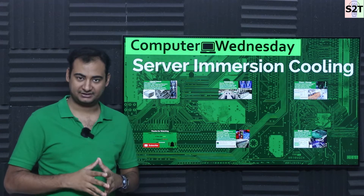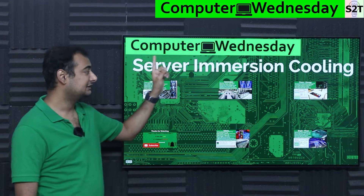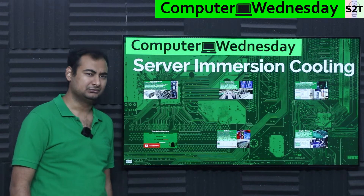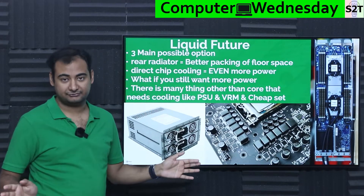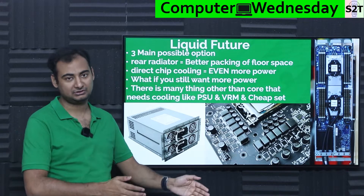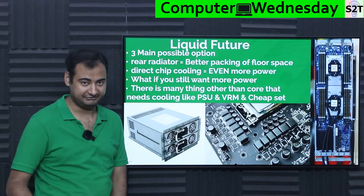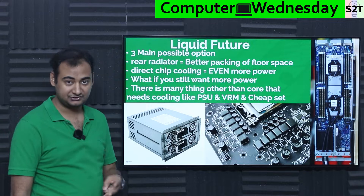Hello viewers, welcome to my channel Science to Technology. In today's show, Computer Witness Day, I'm going to talk about servers that are immersion cooled, meaning you dunk the server in liquid. Why would you want to do that? Well, reality is very clear: liquid is our future cooling of all data centers. It will not happen overnight, but it will happen slowly over the next four to five years, maybe even ten years.